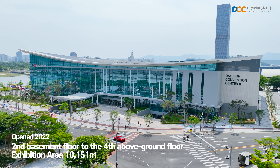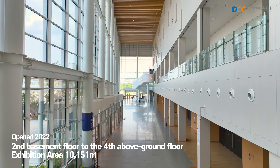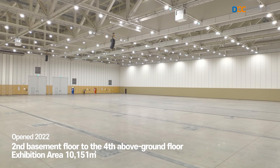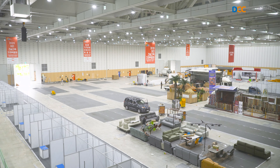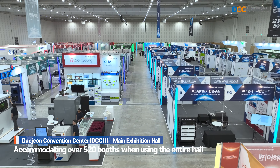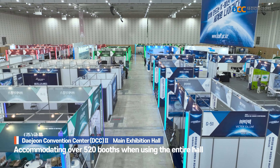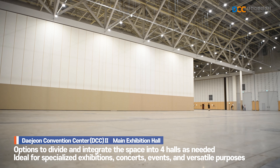Daejeon Convention Center's Exhibition Hall 2 covers an area of 10,151 square meters, making it the largest MICE space in the central region of Korea, and boasts well-established infrastructure. When using the entire hall, it can accommodate around 520 booths, and depending on the scale of the event, it can be divided into four separate halls.